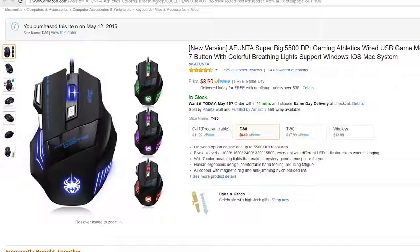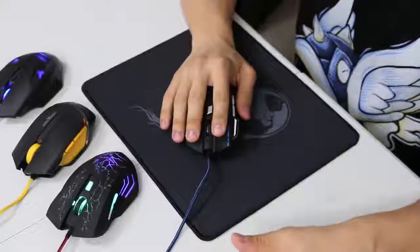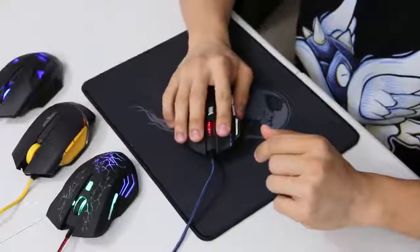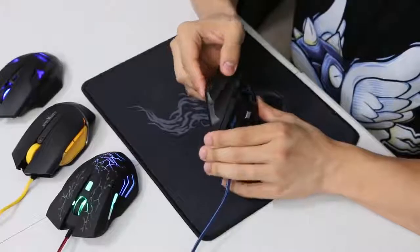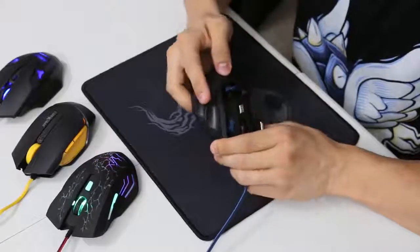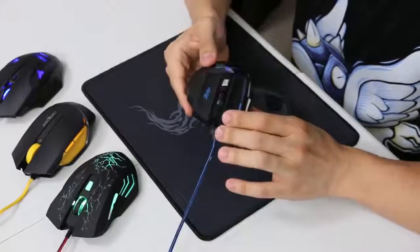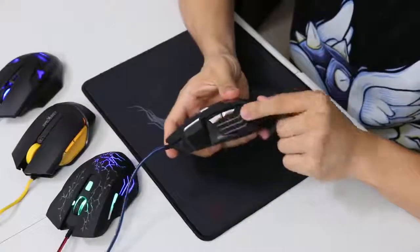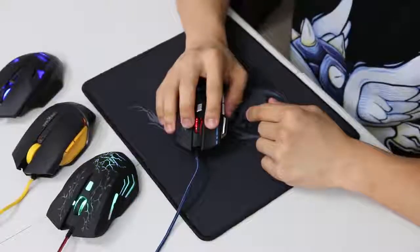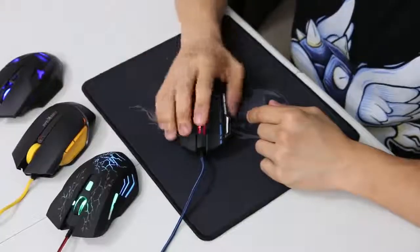Let's move on to the next mouse — this one is the Afunta, also listed as Zelotes. It has a much wider profile, so it fits your hand quite differently from the Bengu. It is very comfortable — I do like it. Some gripes though: the pinky grip is very slippery on the outer side of the mouse, and my pinky just tends to slide around on that area. While there is some grip for your thumb with these little recessed grooves, the grooves kind of sink into my thumb after a while and don't feel as comfortable after prolonged use.